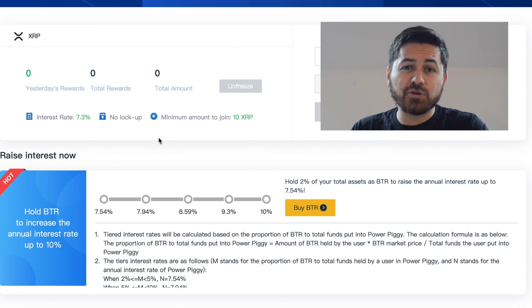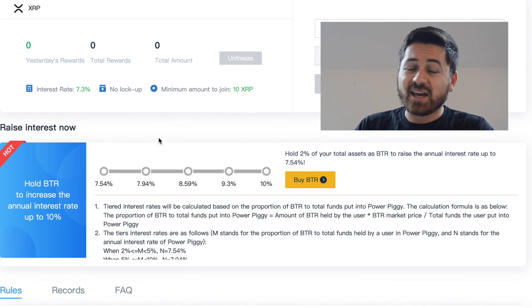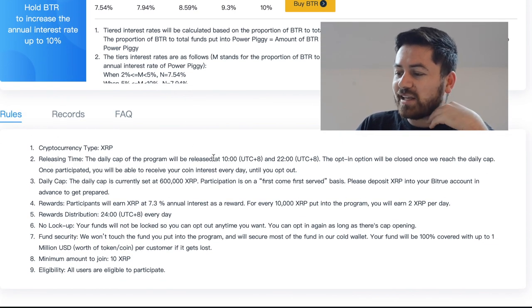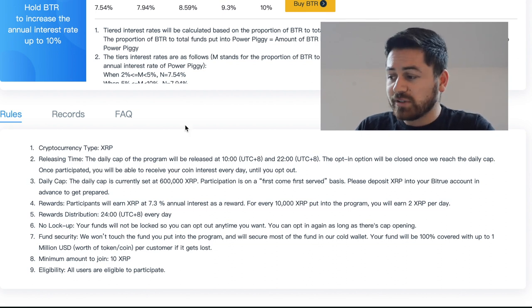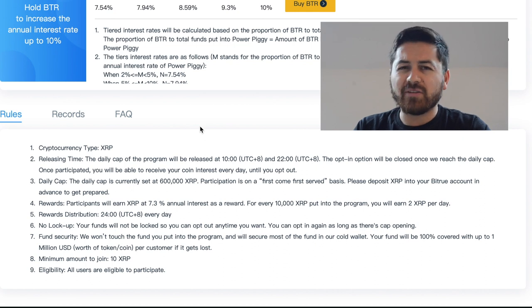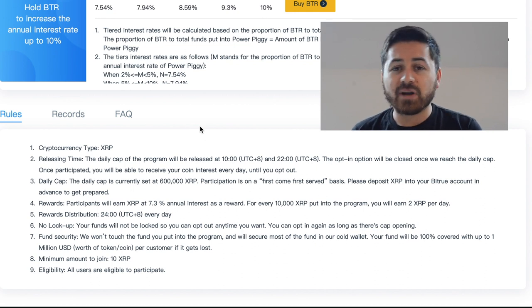BTR is BitTrue's own coin, and the rate can go as high as 10%. They have a daily cap program — as you saw it was sold out — and they have around 600,000 XRP as the limit for the daily cap. If the daily cap is met you cannot enter the program, so you kind of have to be early. If you already have your XRP with BitTrue you can quickly jump into this.